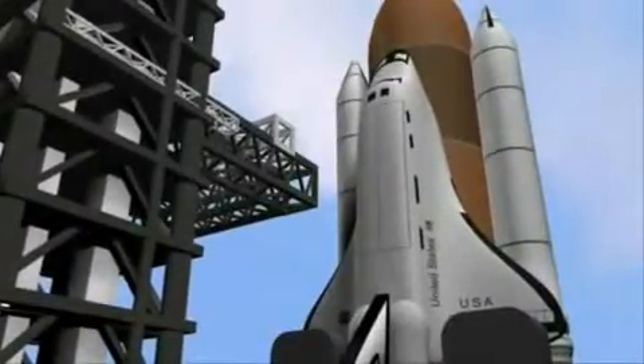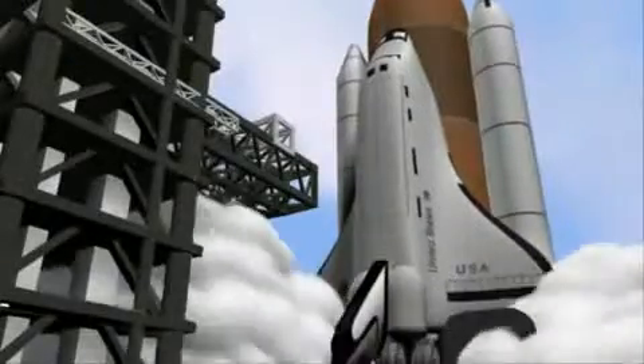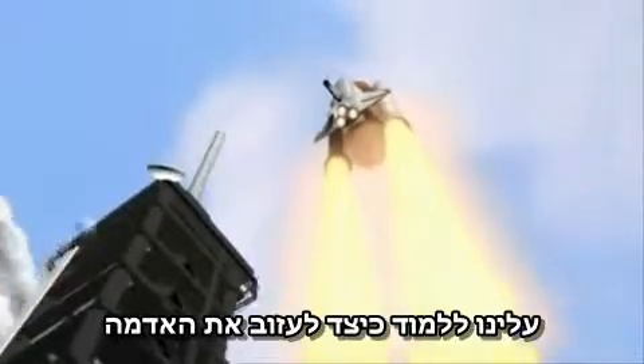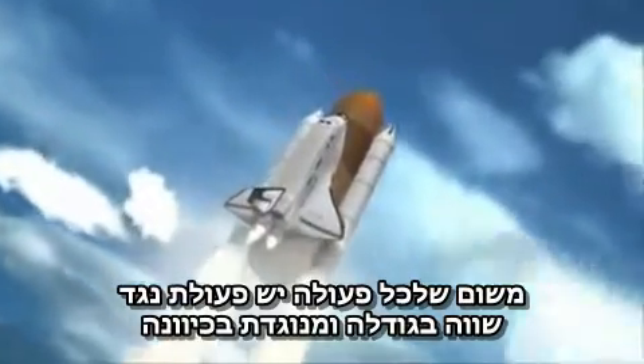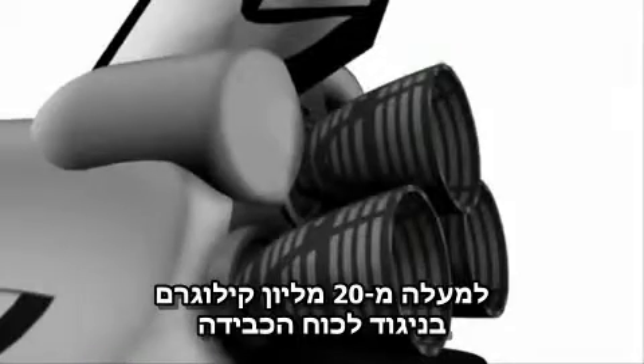The NASA space program is the culmination of years of effort from world-class scientists. Before any space exploration begins, humans must first learn to leave the ground. Because every action has an equal and opposite reaction, a shuttle must have enough force to push 4.5 million pounds against Earth's gravity.